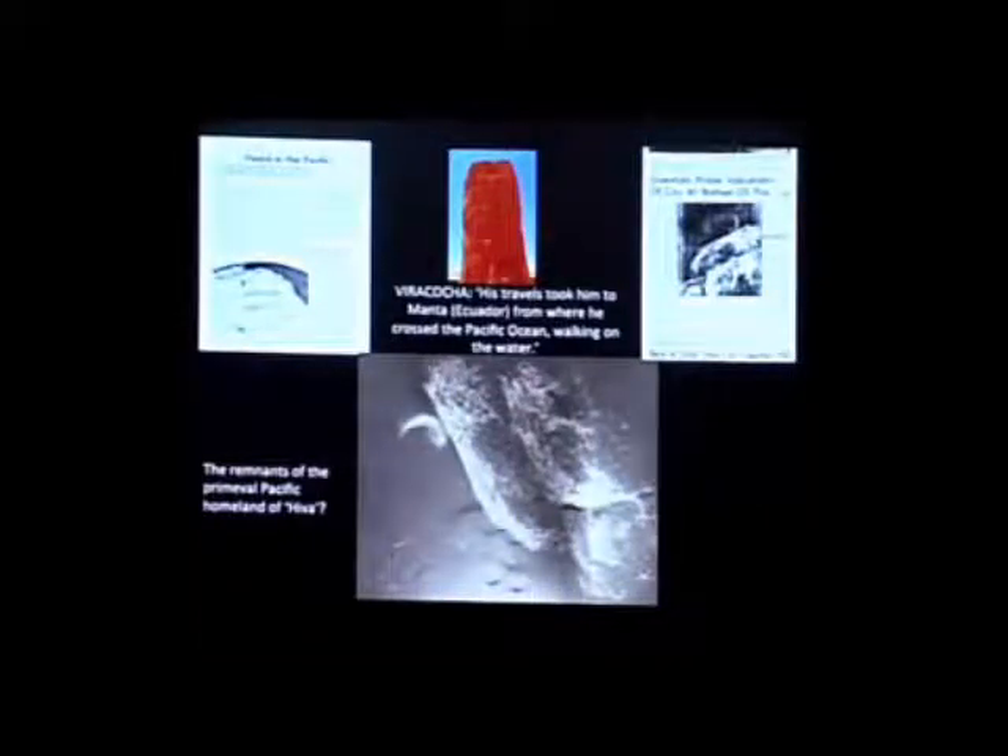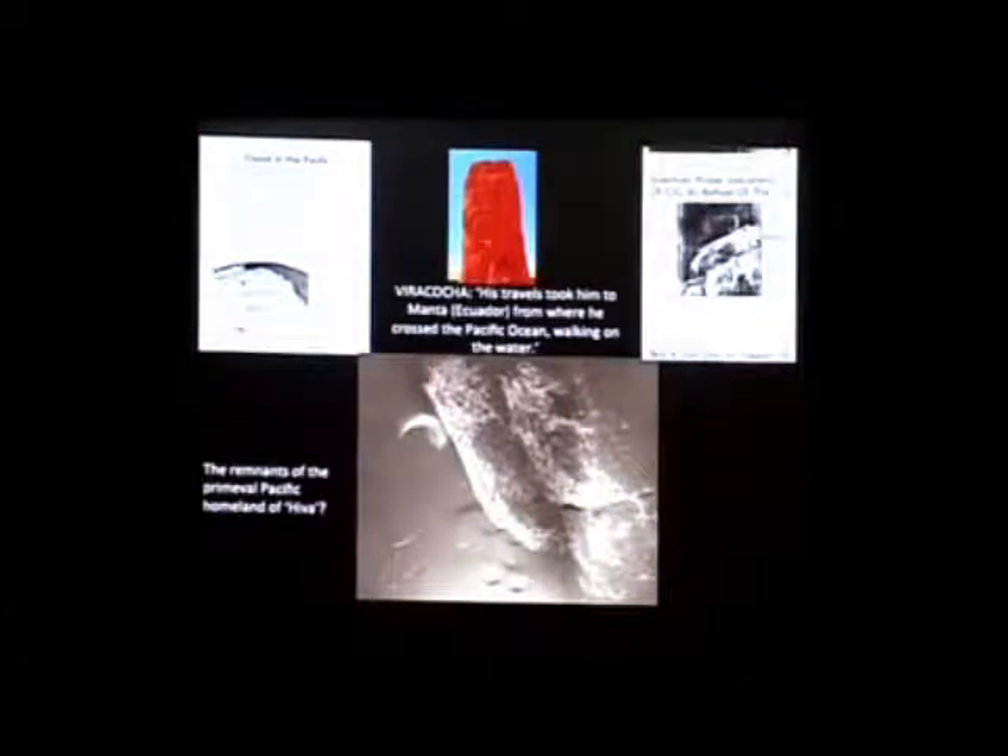Viracocha's travels eventually took him to Manta in Ecuador, from where he crossed the Pacific Ocean walking on the water — hints of a high technology. And there is a lost archaeological report of underwater structures off the coast of Peru and Ecuador, going back to the 1960s.